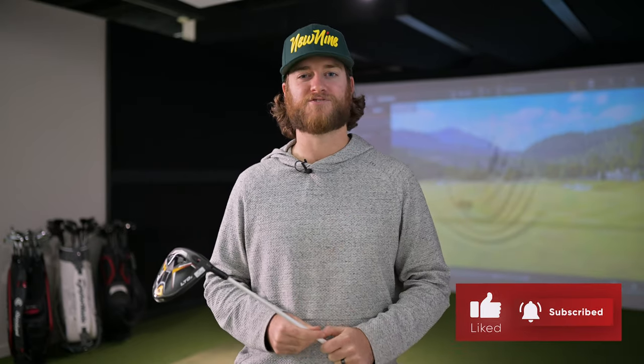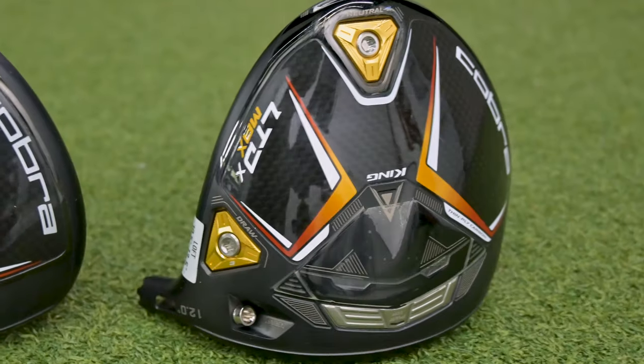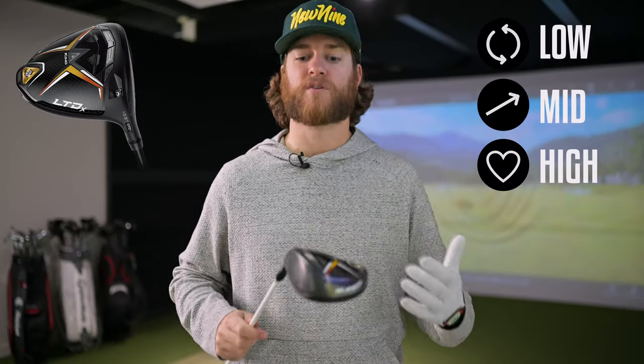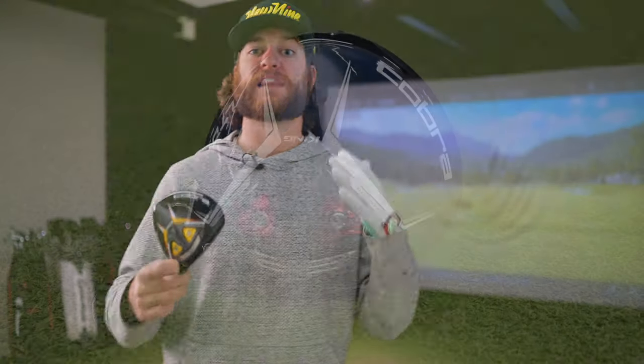Cobra has three different heads to choose from. The first is the LTDX Max — their low to mid spin, high launch, extreme forgiveness driver. I think this is for the weekend warrior, the 15 handicap who doesn't always hit the center of the club face. Next up is the Cobra LTDX, which is lower spin, mid launch, but they're saying it's still extremely forgiving. That's enticing to me as a lower handicap player — I need something lower spin and lower launch, so I'm excited to hit this one.